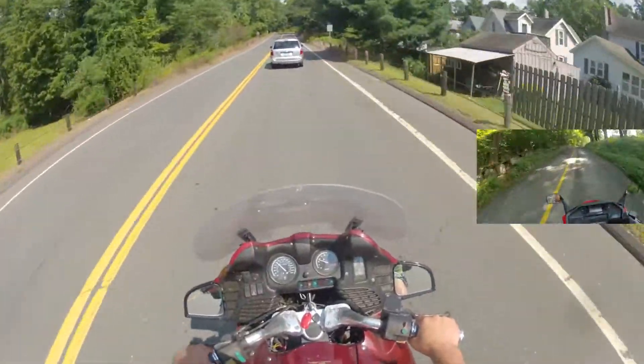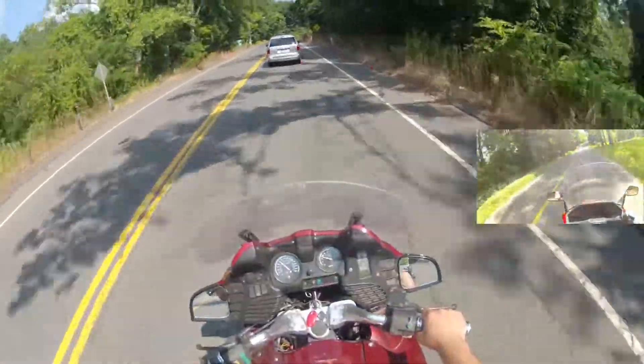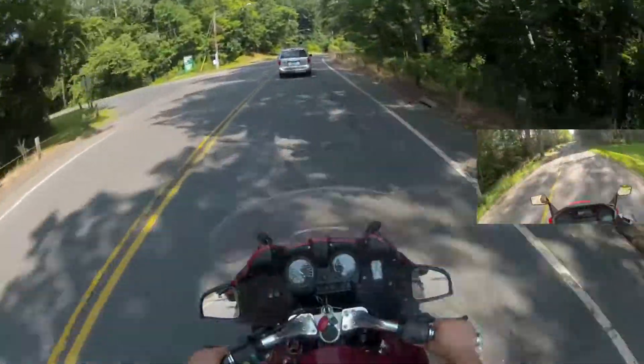Remember that, boys and girls: when cornering, if at all possible, don't brake. Give it the gas — do all your braking before you come to a corner, and always speed up through it.